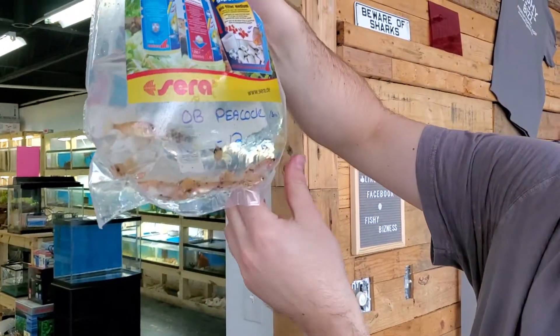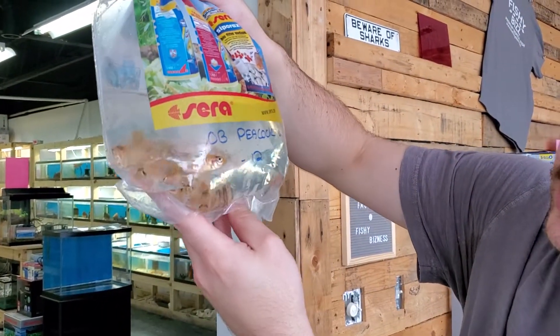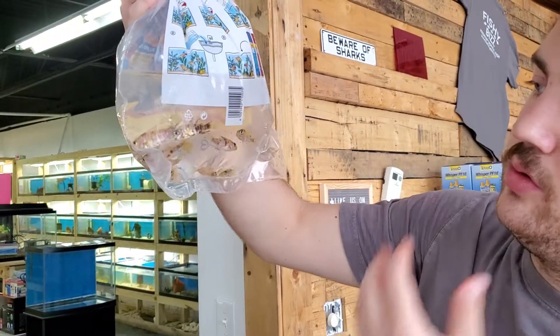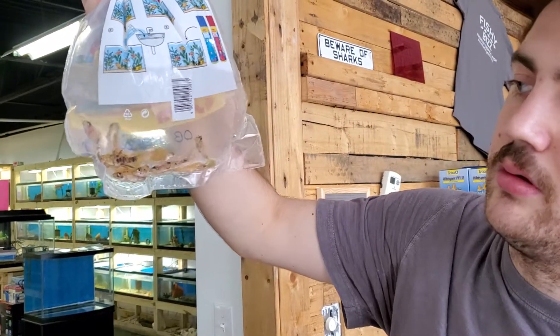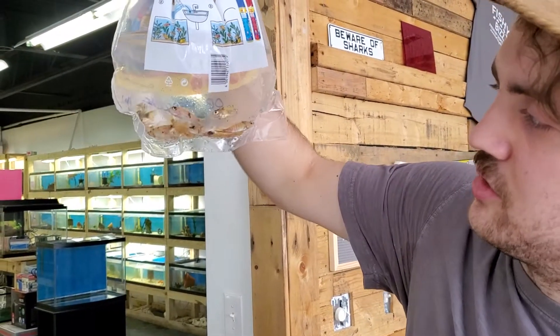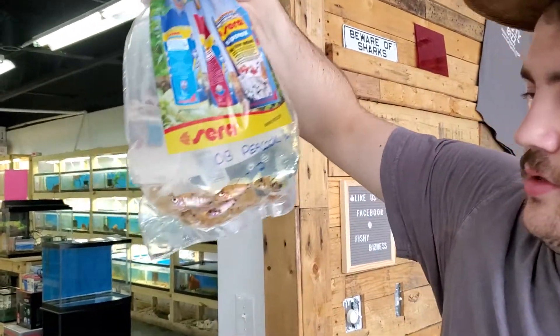Probably the most popular of the peacocks — the OBs. Pretty nice looking. The nice males get a nice blue in their body, kind of a blue undertone almost underneath the orange of their body. Pretty cool looking. They're too small to tell right now.